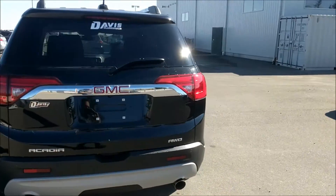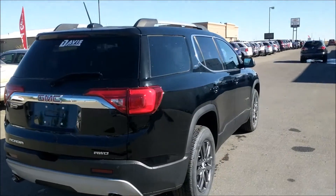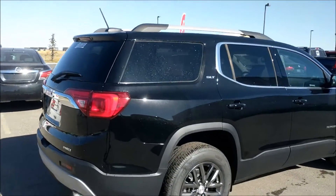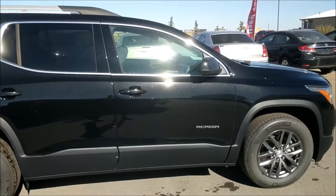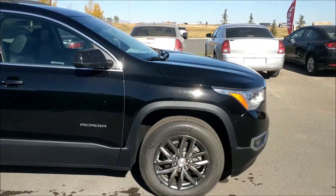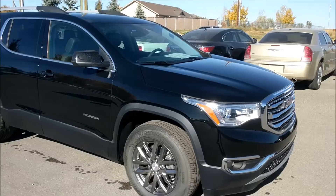This unit has the 3.6 liter, 288 horsepower V6 engine, mated with a six-speed automatic transmission. It has a black leather interior and the price on this one before rebates is $49,740.